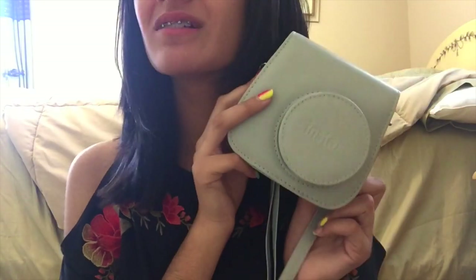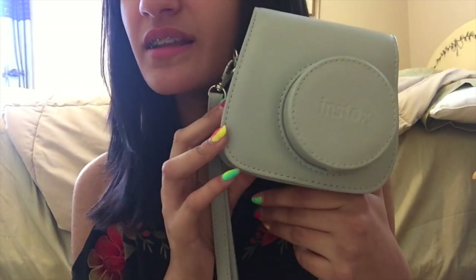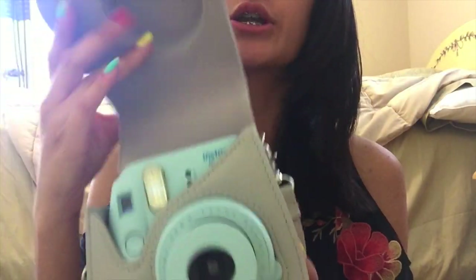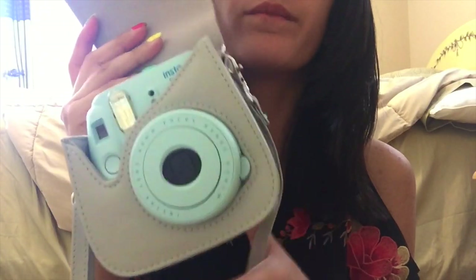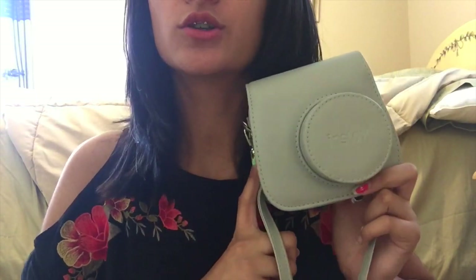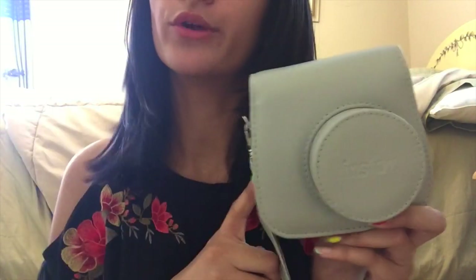Next I have this gray Polaroid camera case. Originally I wanted a white one, but they didn't have one, so I got this gray one, and I actually really like the gray. I have a blue Polaroid camera, and I think the colors look super good together. It has a really nice long strap for your neck, or you can make it shorter for your wrist. It works great to protect your Polaroid camera.